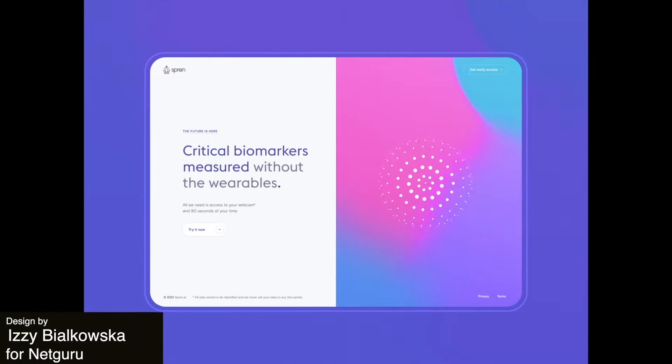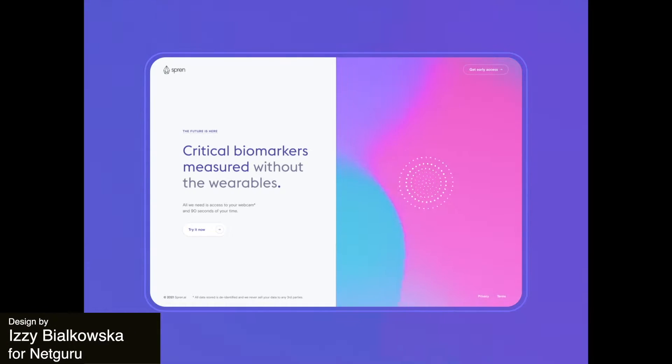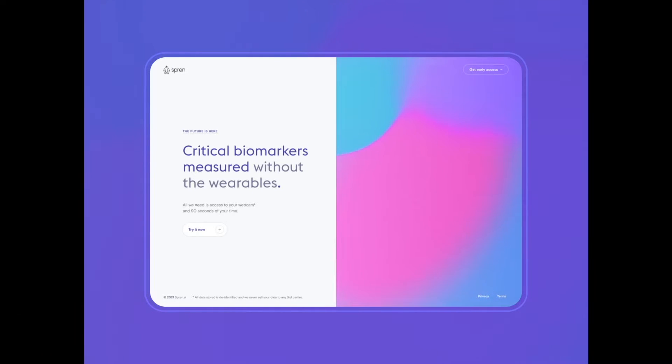Up next, we have something very different — a mesmerizing animation that features four colorful blobs rotating around a set of spiraling dots. The colors here remind me of cotton candy, and the timing of the animation feels really captivating. It's a great way of reinforcing the branding on an onboarding page like this one.